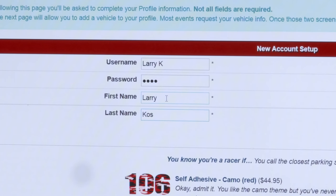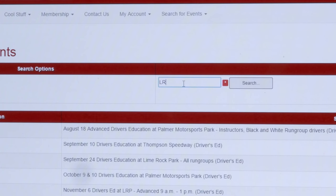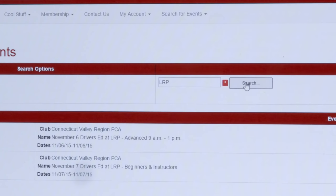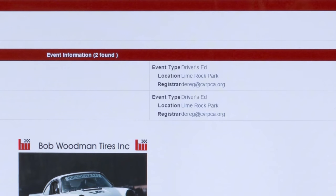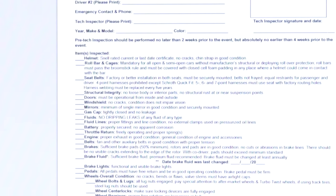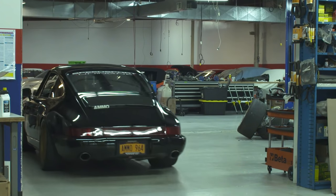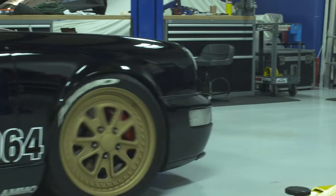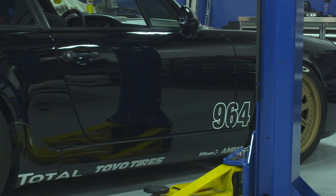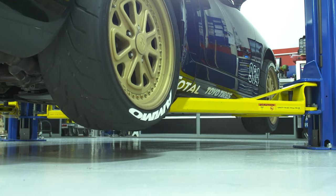By signing up for clubregistration.net, you'll have access to thousands of driving events and it's free. First, create an account. Then fill out your personal profile and vehicle information. Next, search for your favorite track or by your local club. Sign up for an event and look for a confirmation email from the specific track chair — click the link for your tech sheet and print it out. Then go to an approved technical inspection location, which can be found on your club's website, or email the track chair for help. This inspection must be completed before you arrive at the track, but no more than two weeks prior to the event.